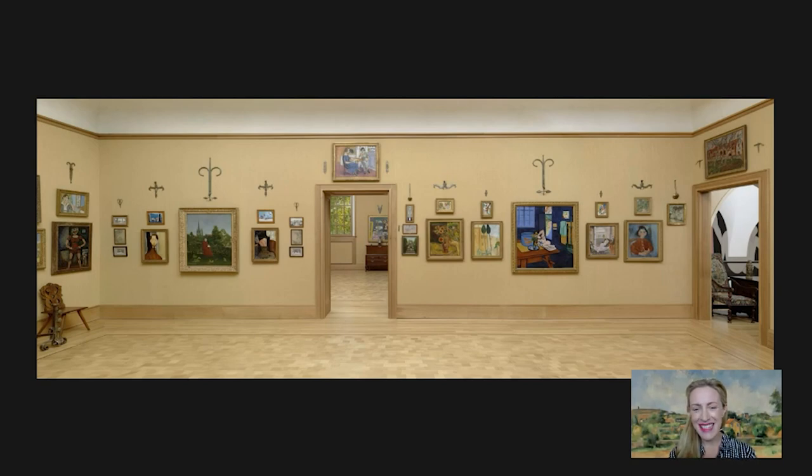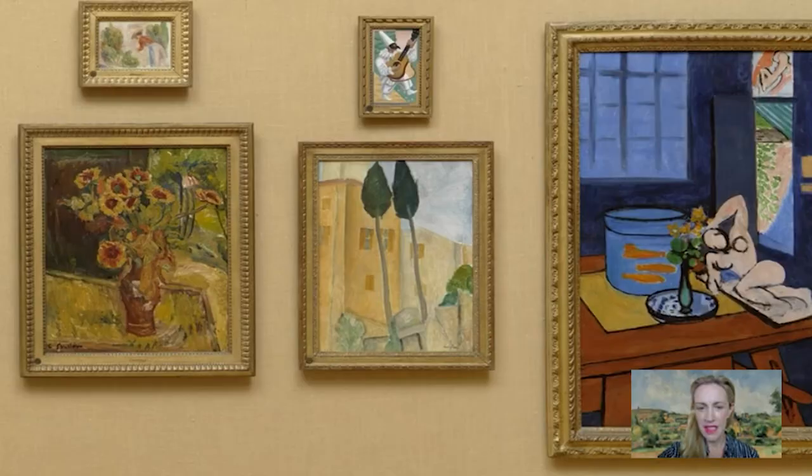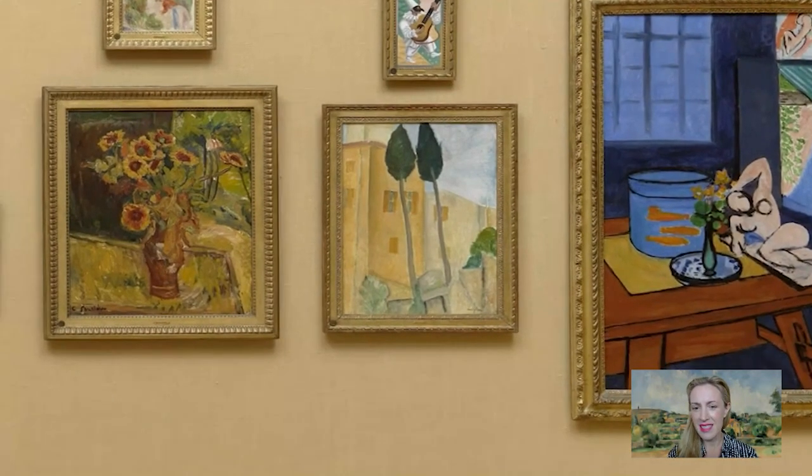Now we're in room 19 of the Barnes Foundation, so that's one of the rooms upstairs, and we're looking to the right hand side of the doorway that you see sort of just off centre in the room. Here we are — it's a wonderful little scene just nestled in between a Soutine and a Matisse, and as you can see it has this really wonderful warm palette to it.